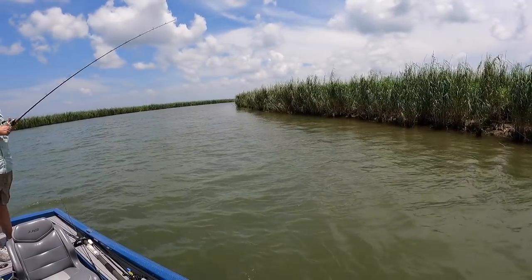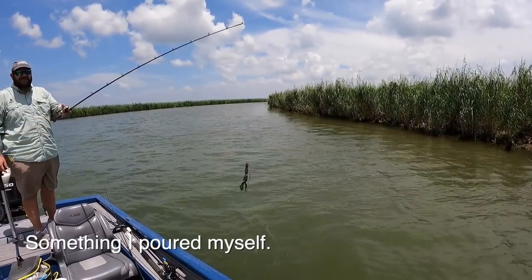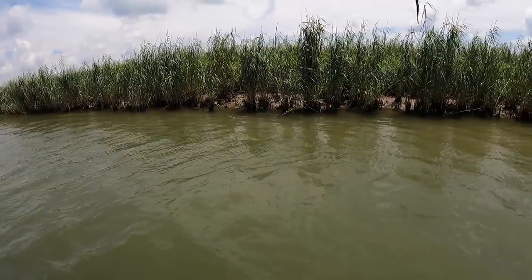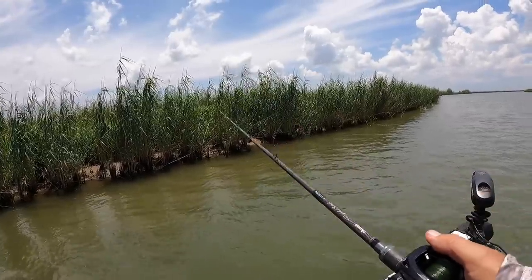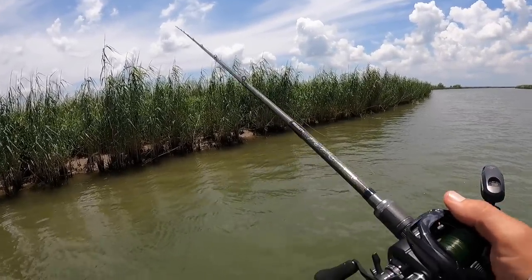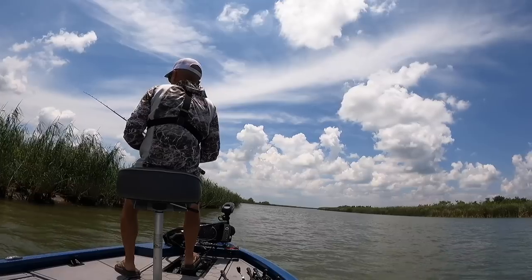C-Mac is throwing something he poured himself - a homemade bait in the Caernarvon Craw color. The water is definitely murky today, much murkier than my last trip down here. We'll see if that matters.